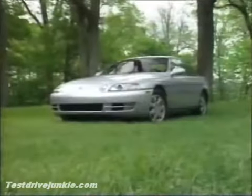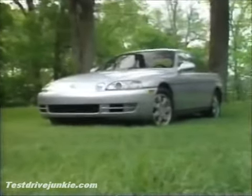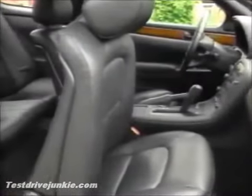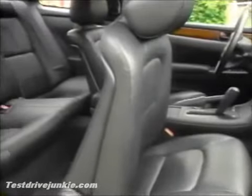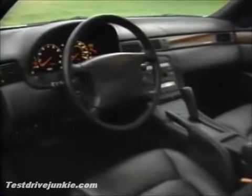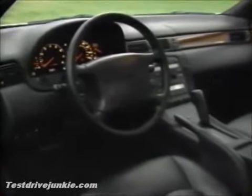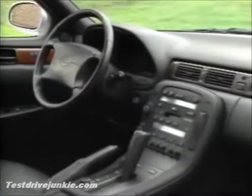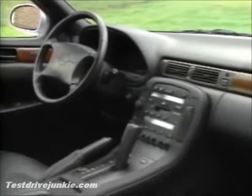Inside, you get the well-known Lexus pampering treatment, including the steering column that presents itself for use after you climb aboard. Leather is standard. The seating is sumptuous and supportive and infinitely adjustable with 10-way power and memory that even includes the outside mirror positions. Tune in the stereo with optional CD changer, set the auto temp control, shift into overdrive, and motor on in absolute luxury.